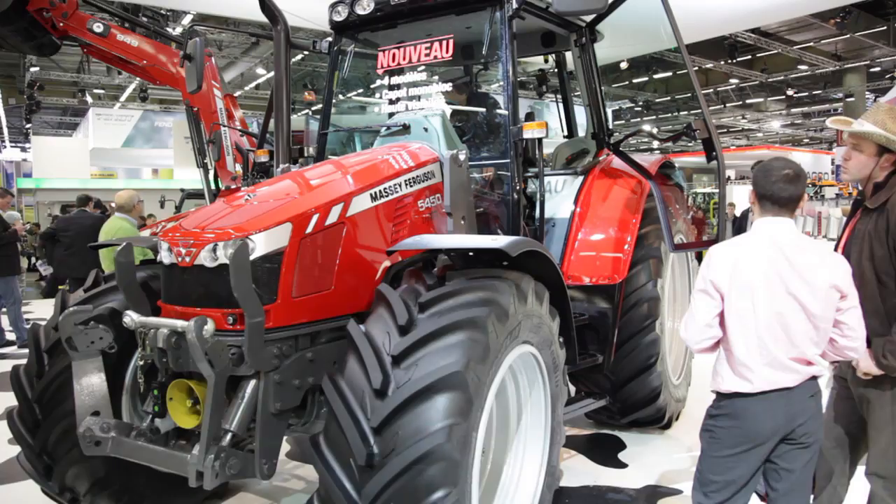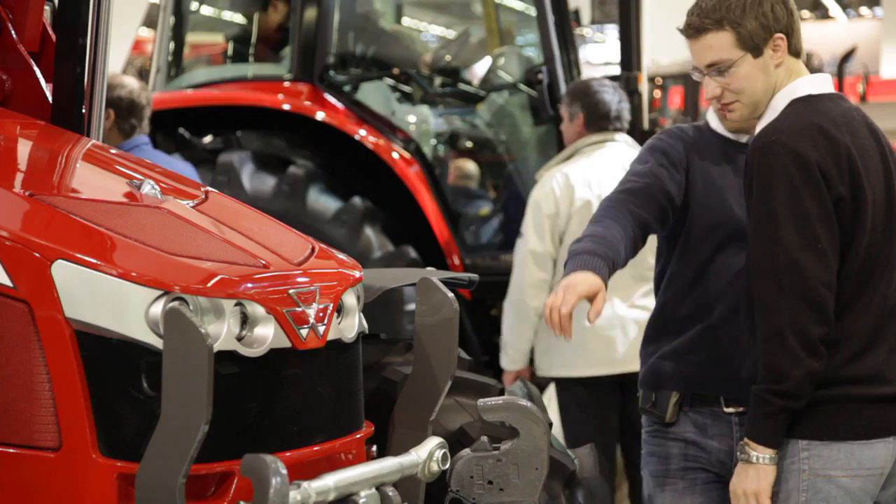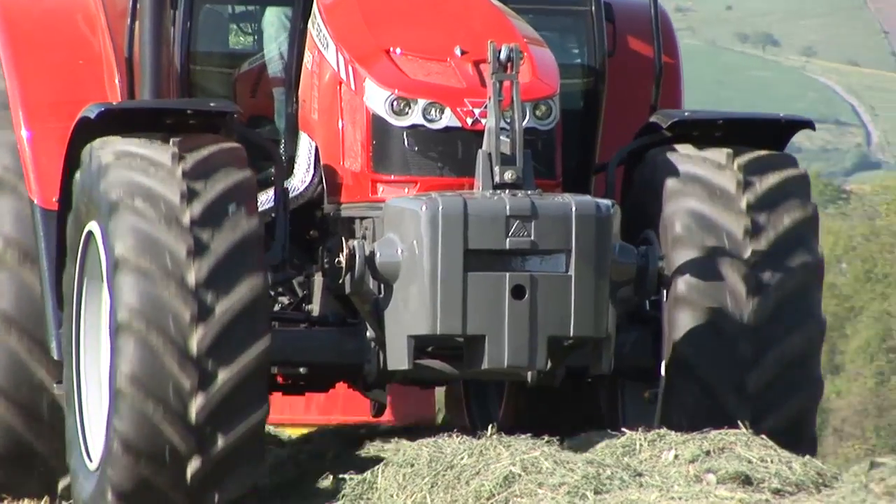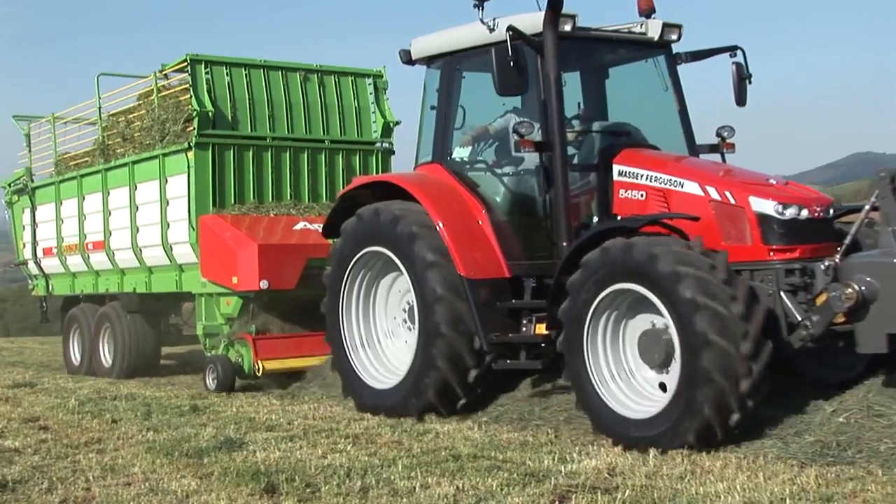That makes it particularly suitable for demanding PTO applications and for farmers working in hilly terrain and in mountains, because the machine is really what we call in Massey Ferguson a pocket rocket.